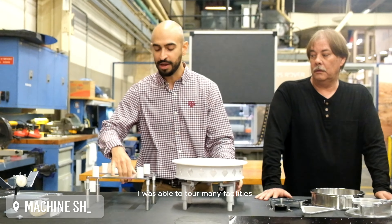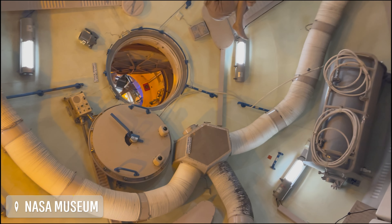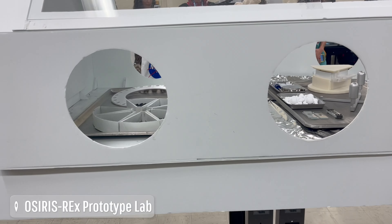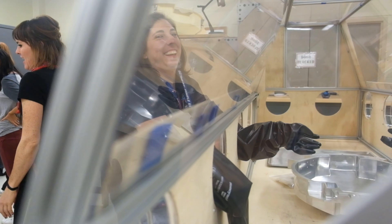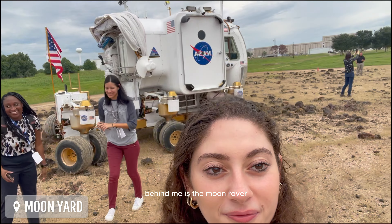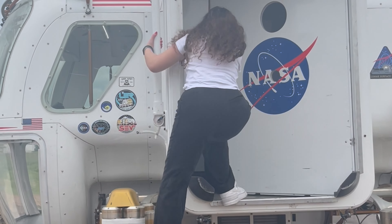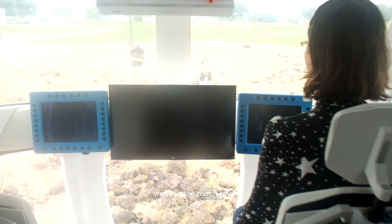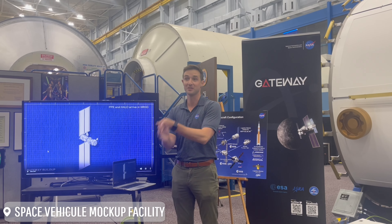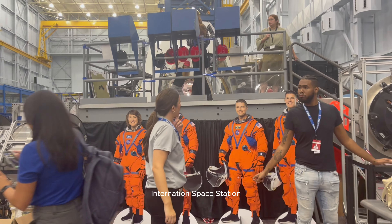During my stay at NASA, I was able to tour many facilities. First thing we did was head to the prototype curation lab of the OSIRIS-REx mission. And behind me is the moon rover that flew to the International Space Station.